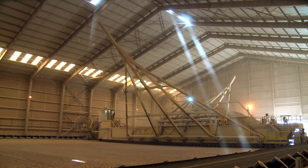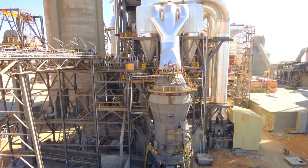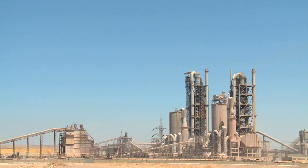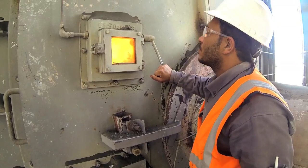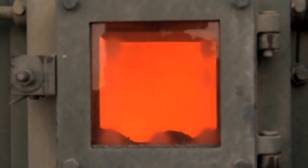Through our unique vertical mill, the mix is then ground and converted into a very fine meal. This vertical mill is the first of its kind in use in Egypt. By use of the most modern kiln technology and with the help of natural gas, we then burn the meal and convert it into clinker.